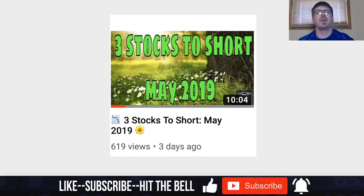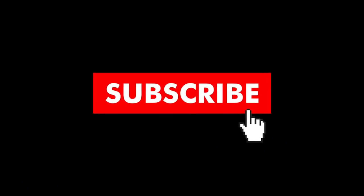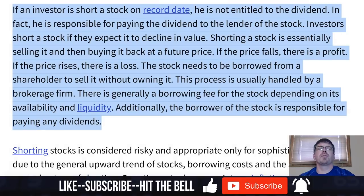It's always important, before you ever short a stock, to be conscientious of a company's ex-dividend date. Drop a thumbs up and make sure to subscribe so you don't miss any future content. First, I'm going to give you the textbook explanation — the theoretical reason why you should never short stocks through the ex-dividend date — then I'll walk through an example so this makes sense.